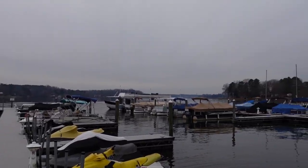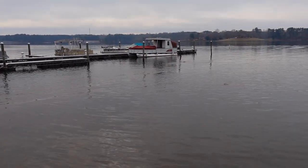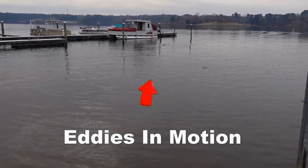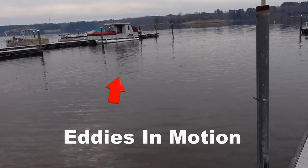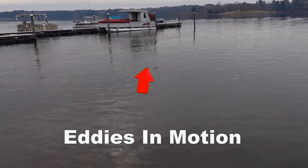Absolutely no boats out here today — none. Look at the current surging right here. It truly is amazing how water actually works.